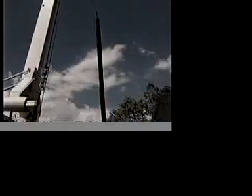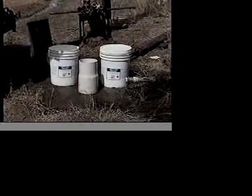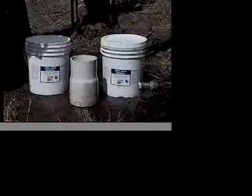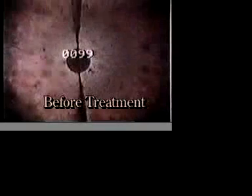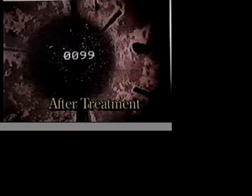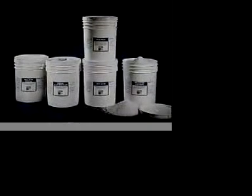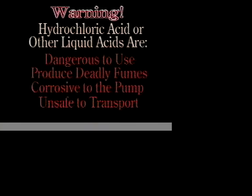Our studies show that properly designed chemicals have proven to be a more effective means of developing and rehabilitating water wells, even over conventional mechanical methods. Our products work not only on the screen and casing but also beyond the casing through the gravel pack and into the water-bearing formation, which mechanical methods cannot reach. Cody Chemical products are safer, easier to use, and more effective than the traditional method of simply dumping hydrochloric or other liquid acids down the well — a method that is dangerous to use, produces deadly fumes, is corrosive to the pump and casing, and is unsafe to transport.